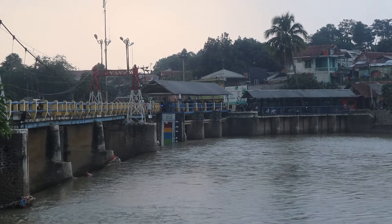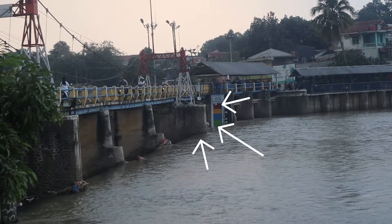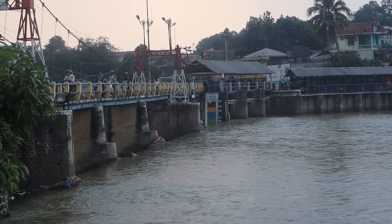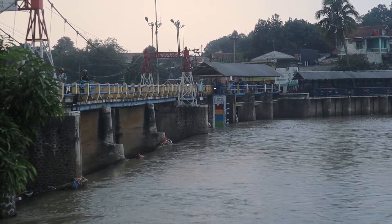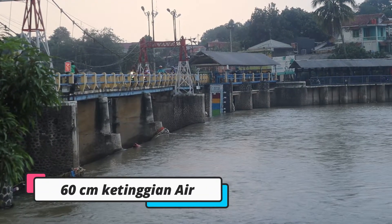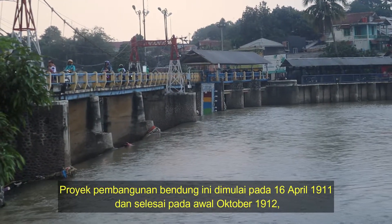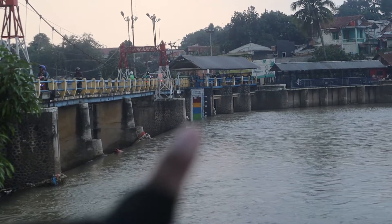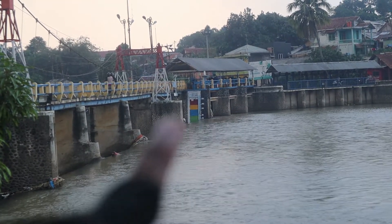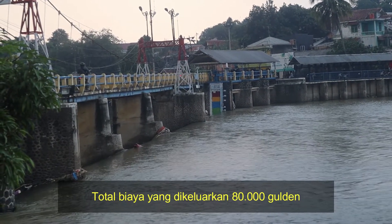Oke teman-teman, kalau kalian bisa lihat, ini adalah batas ketinggian dari bendungan Katulampai. Informasi saat ini kondisinya di angka 60 ya, teman-teman — ketinggiannya di angka 60 cm. Alhamdulillah, tidak terlalu besar. Jadi di situ ada kategorinya, terlihat ukurannya dan pengaturan dari pintunya. Jadi untuk saat ini, ketinggian air di bendungan Katulampai 60 cm.